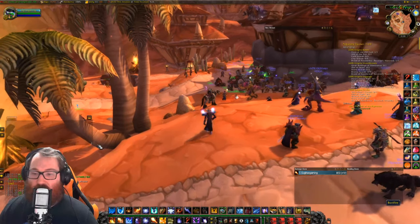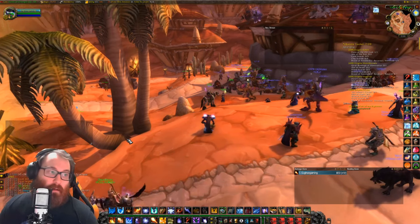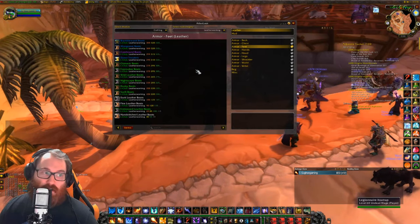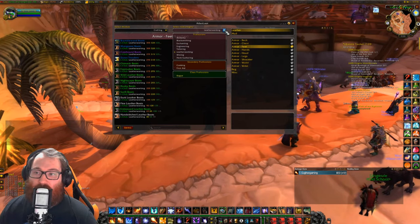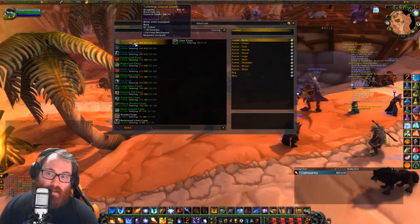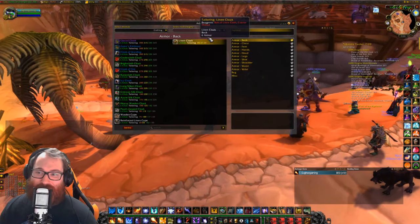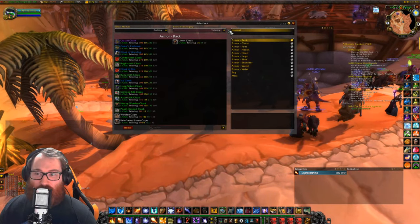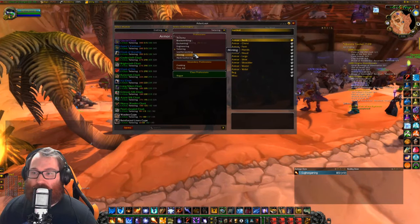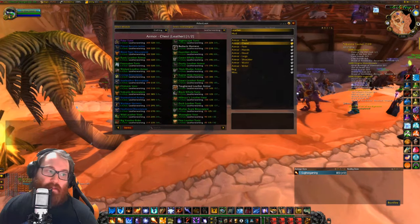Let's get into the video. When you go to get your frost resistance gear as a leather wearer — whether you're a druid or rogue — the first piece is the Glacial Cloak, which is the frost res cloak providing 24 FR. That is actually a tailoring piece, but everyone needs it. If you're going for profit, I would make this cloak to sell — it's definitely the best thing to sell. You get it from Argent Dawn.